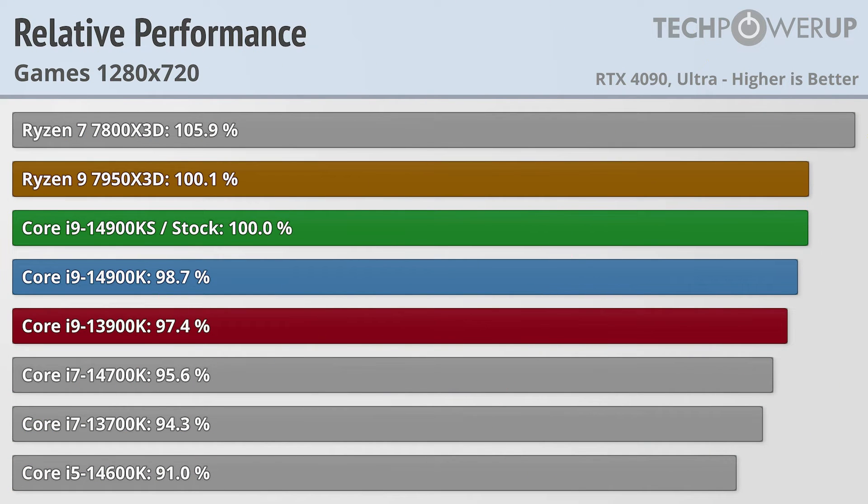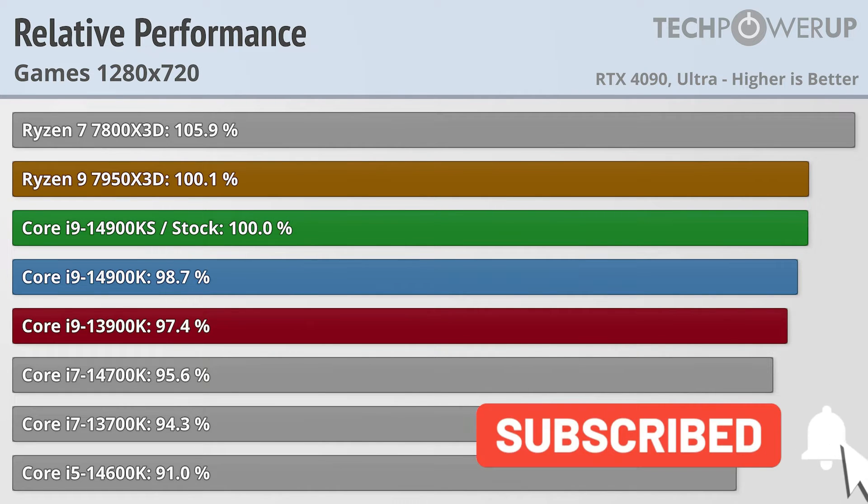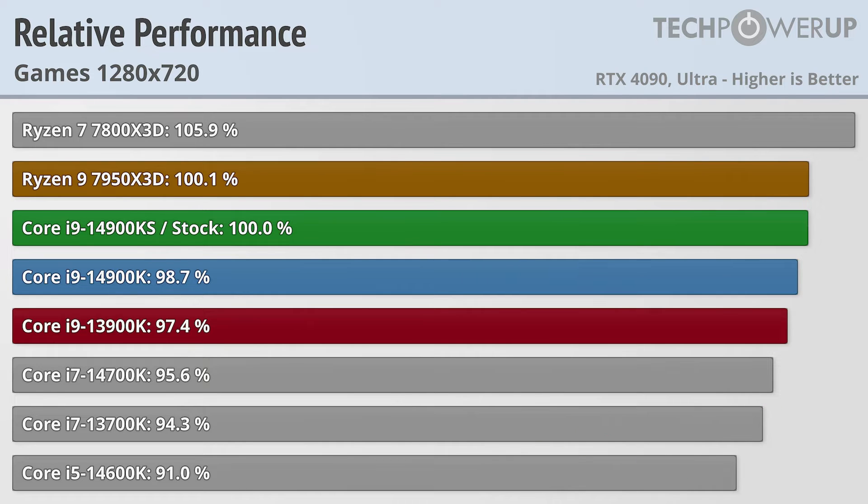720p is not a resolution that pretty much anybody getting any of these CPUs is going to play at. But eventually the RTX 4090 will not be the fastest GPU around, and this is a good look at the performance you could get with a much faster GPU. The pecking order for Intel chips stays about the same, with the Core i9-14900KS being about 1–3% faster than its older counterparts, while the Ryzen 9 7950X3D flexes its muscles and is now a touch faster than Intel's latest. But if you want the most performance, that's probably still going to be the 7800X3D.